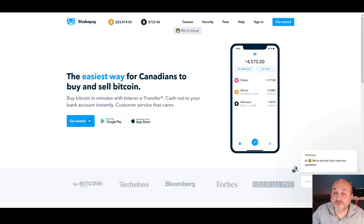First, I'll put the link in the description to get access to the Shakepay website. By using my link, you'll get $30 — it's probably only for a limited time, but at the time of this recording you will receive $30 after you buy your first $100 in crypto.